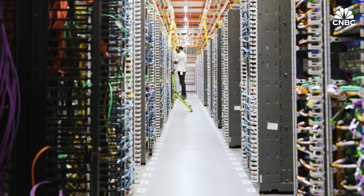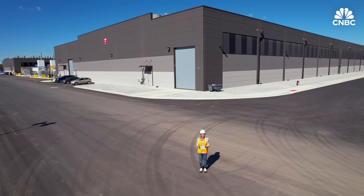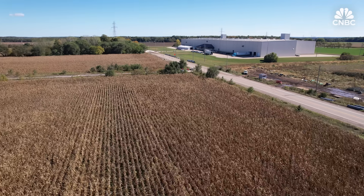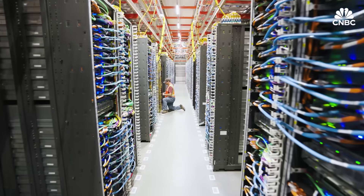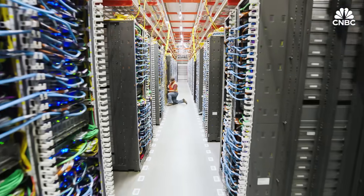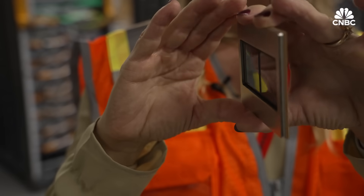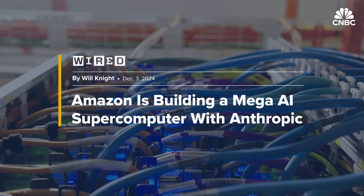Behind me is the start of what will be the largest cluster of non-NVIDIA chips in the world — Amazon's newest data center mega project, now fully operational here in New Carlisle, Indiana. These seven completed buildings replaced empty cornfields fast, in about a year, and are filled with hundreds of thousands of Amazon's own custom Trainium 2 chips and soon Trainium 3 across the U.S., entirely devoted to running AI workloads for a single customer: OpenAI rival Anthropic.